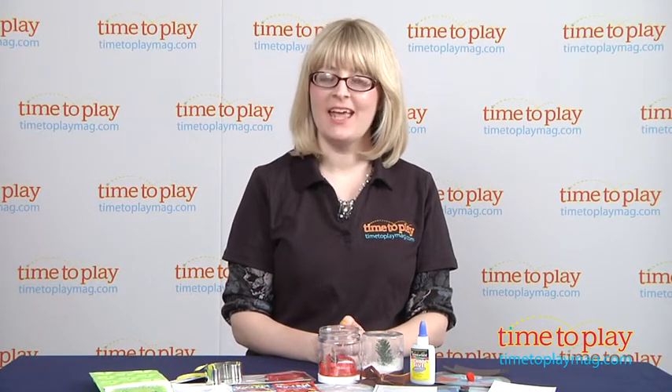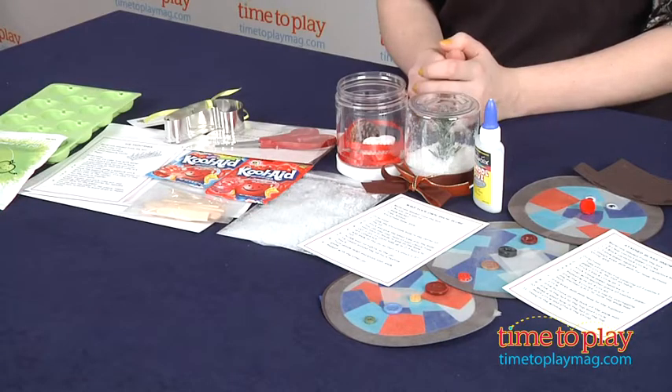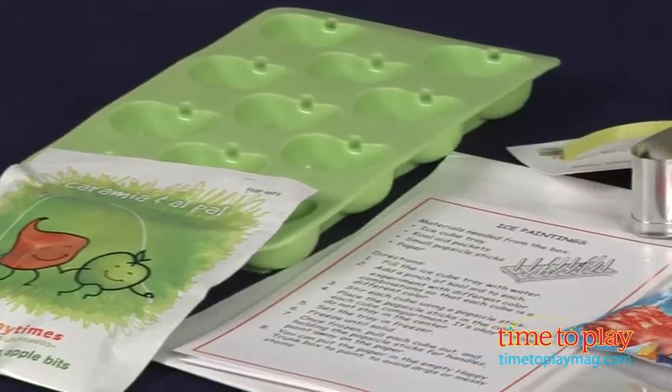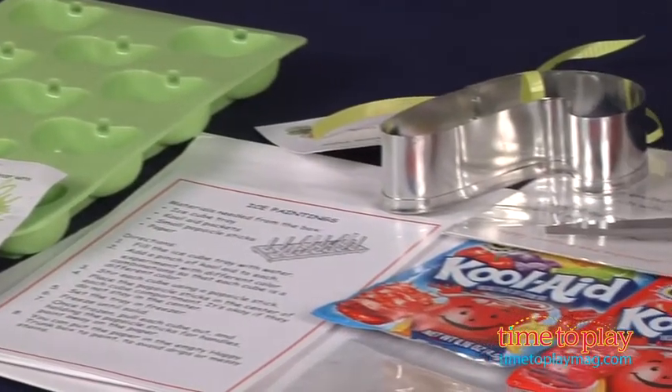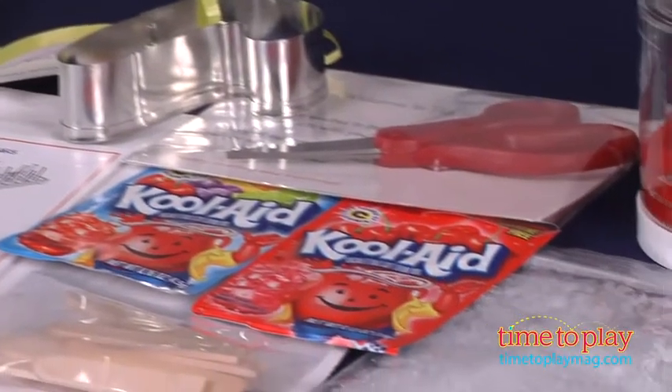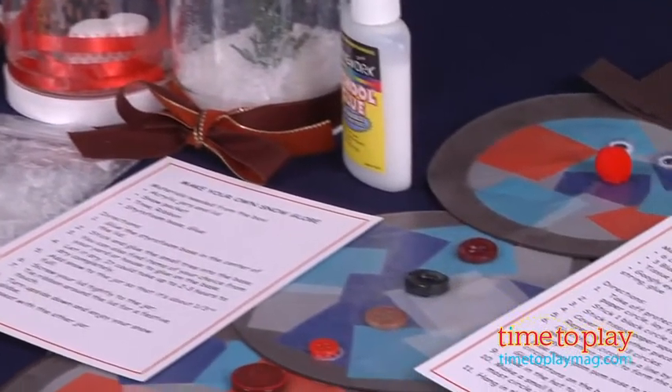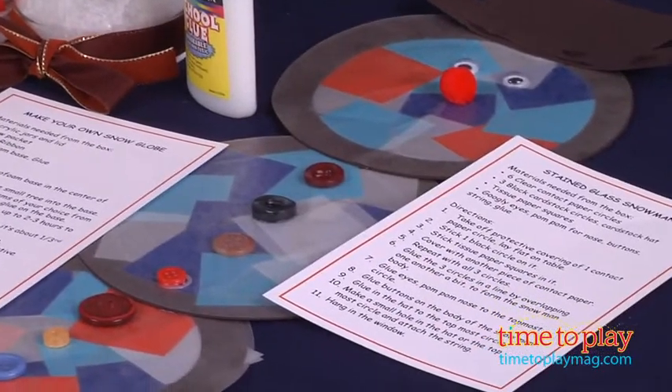Hi, I'm Laurie from timetoplaymag.com here with Happy Trunk, a subscription service that delivers a box filled with craft and science projects for your children to your door each month. There are trunks available for ages 3-7 or ages 8-11. The boxes include supplies and directions for 3-4 craft projects and a science experiment, and each month has a different theme to the activities.